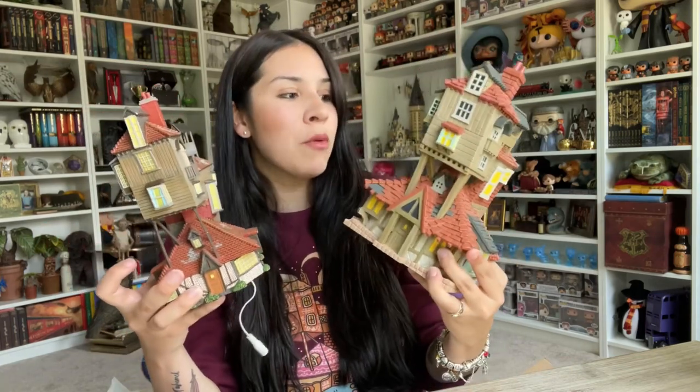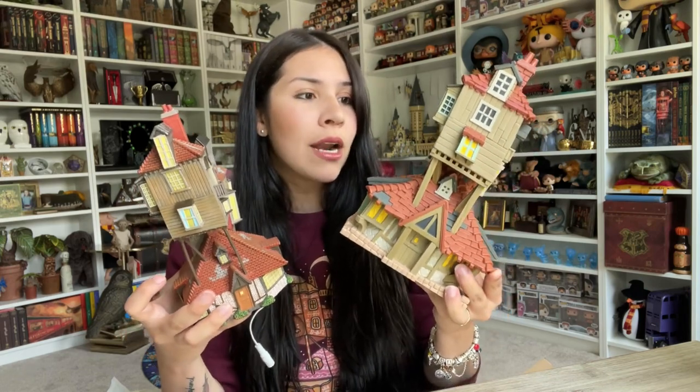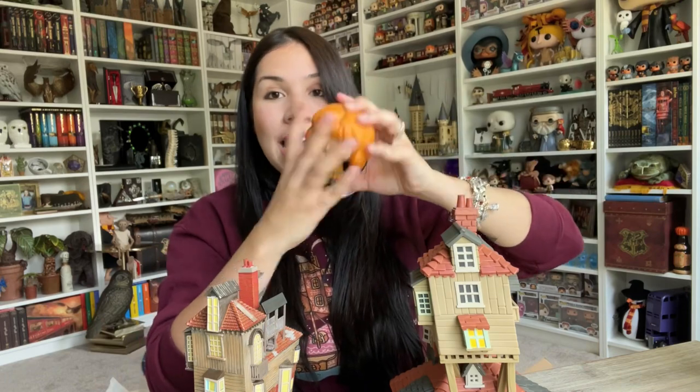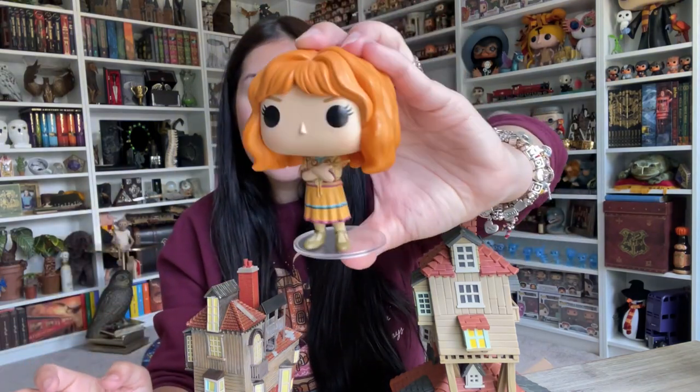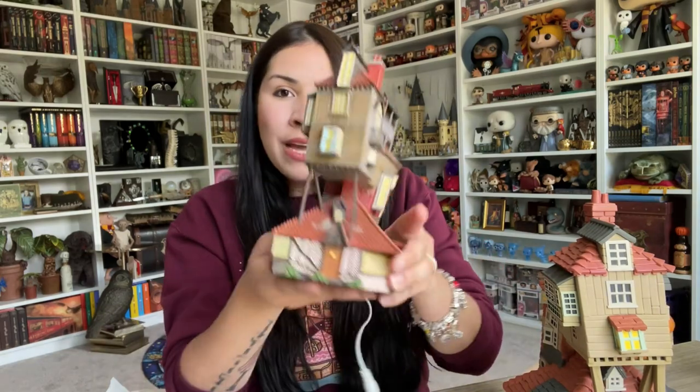I remember when Funko dropped these — they actually sat on the website for a couple of days or weeks. Funko headquarters had this one that came with Molly for months after it was released, and now that she's completely sold out, it's worth like $250. Something very crazy. I love this one, but the Department 56 one is still my favorite to this day.